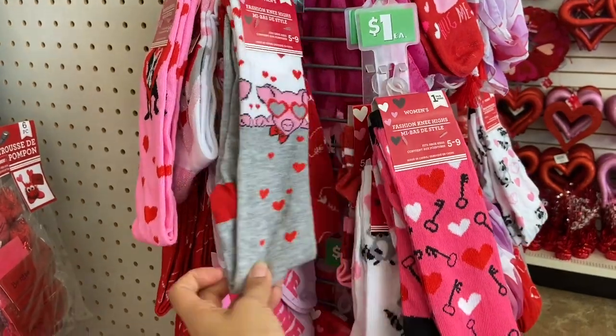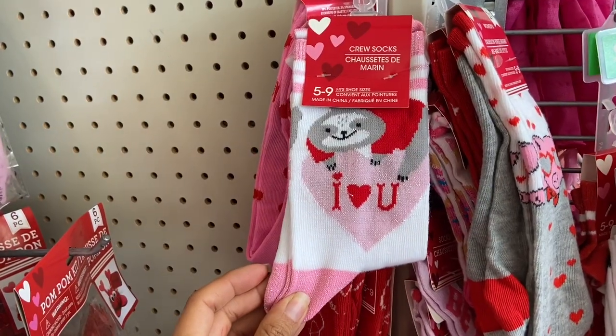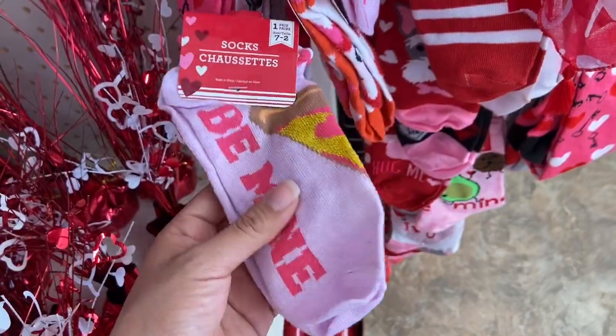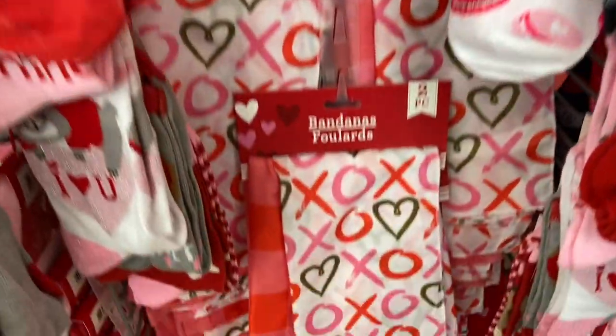They have a ton of Valentine's Day socks with so many cute patterns. They also have some really pretty scarves and bandanas.